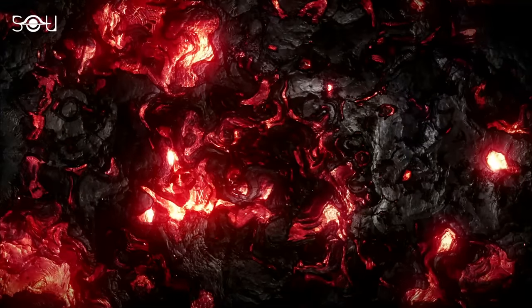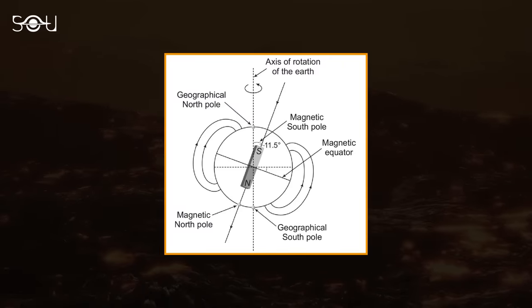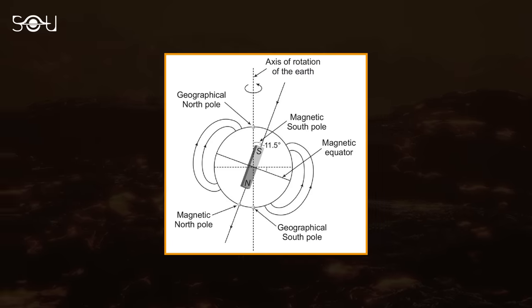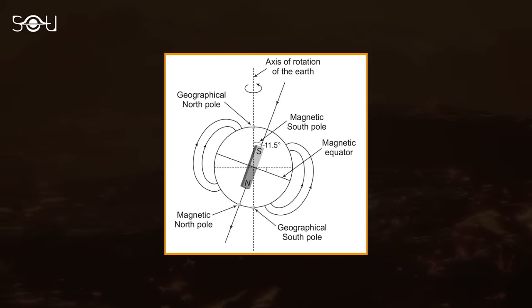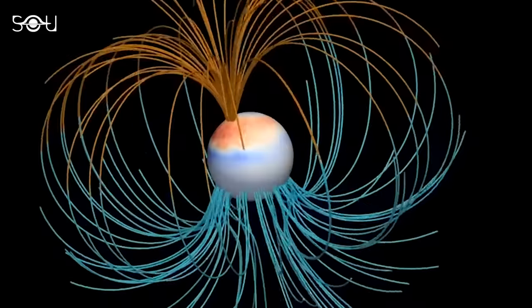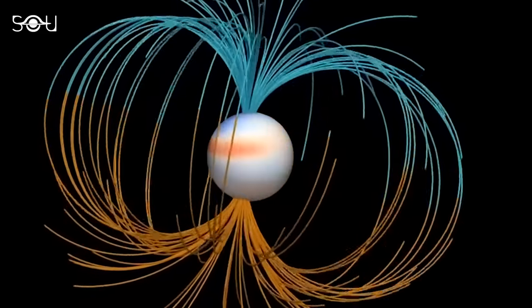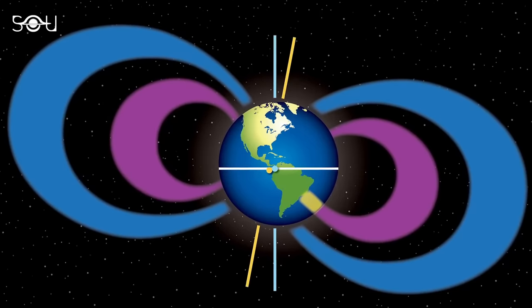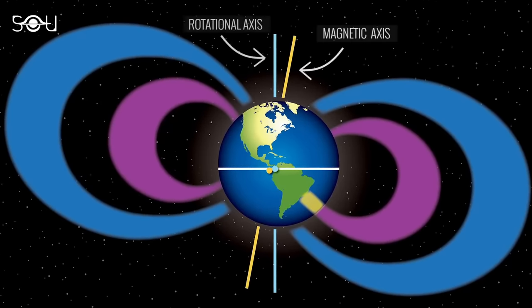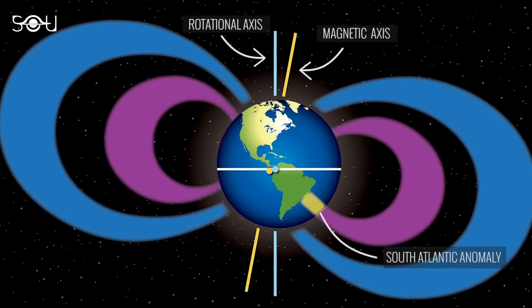Moreover, the velocity of liquid iron in the outer core causes Earth's magnetic axis to tilt approximately 11 degrees relative to its rotational axis. Unlike the geographic poles, Earth's magnetic poles are not stationary and tend to shift over time. Scientists believe this tilt in the magnetic axis contributes to the weakening of the magnetic field, which in turn could be responsible for the South Atlantic Anomaly.